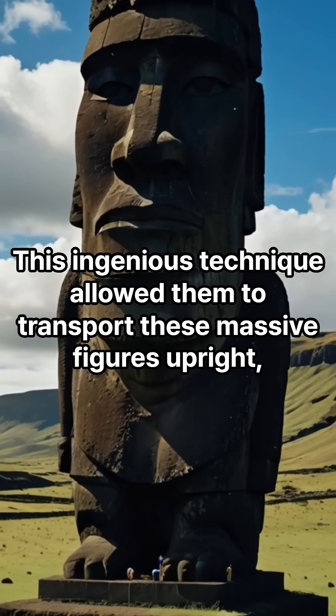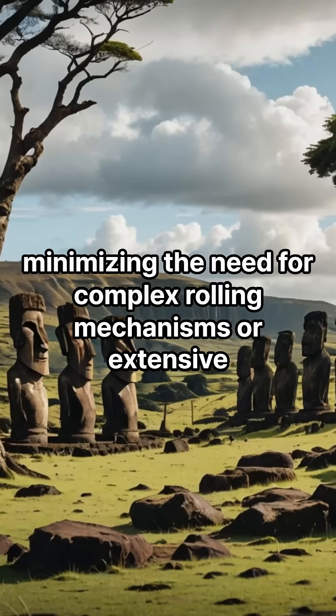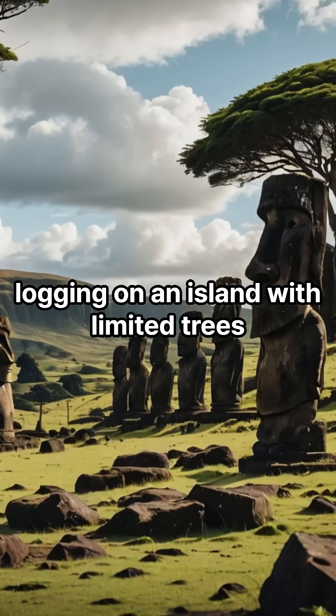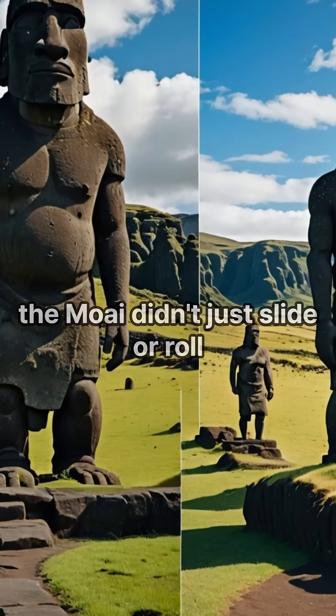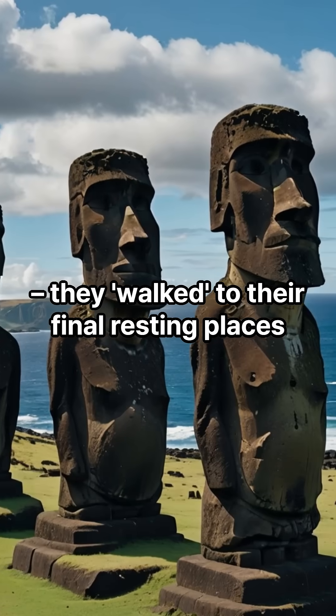This ingenious technique allowed them to transport these massive figures upright, minimizing the need for complex rolling mechanisms or extensive logging on an island with limited trees. And so, through a brilliant understanding of physics and teamwork, the Moai didn't just slide or roll — they walked to their final resting places.